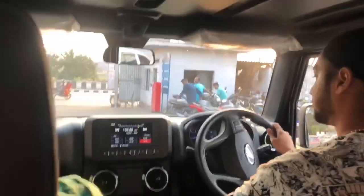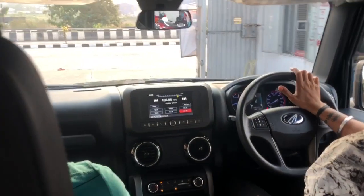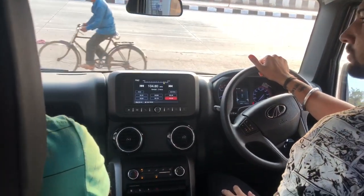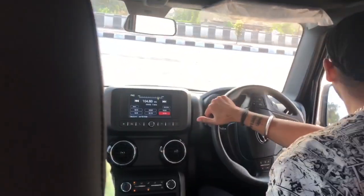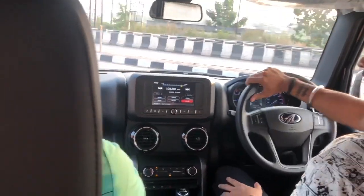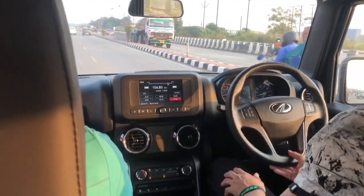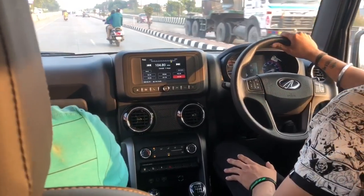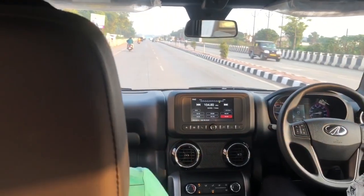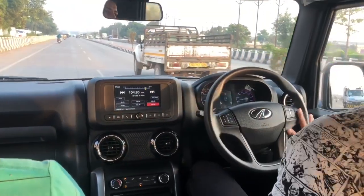Is this a petrol variant? It is diesel. Is this the top model? Yes, this is the top variant in diesel manual - hot top. Is it convertible? No, it is a hard top. Convertible will be a soft top. Is it a soft top automatic? Yes, it is a soft top automatic. Is it a hard top convertible?